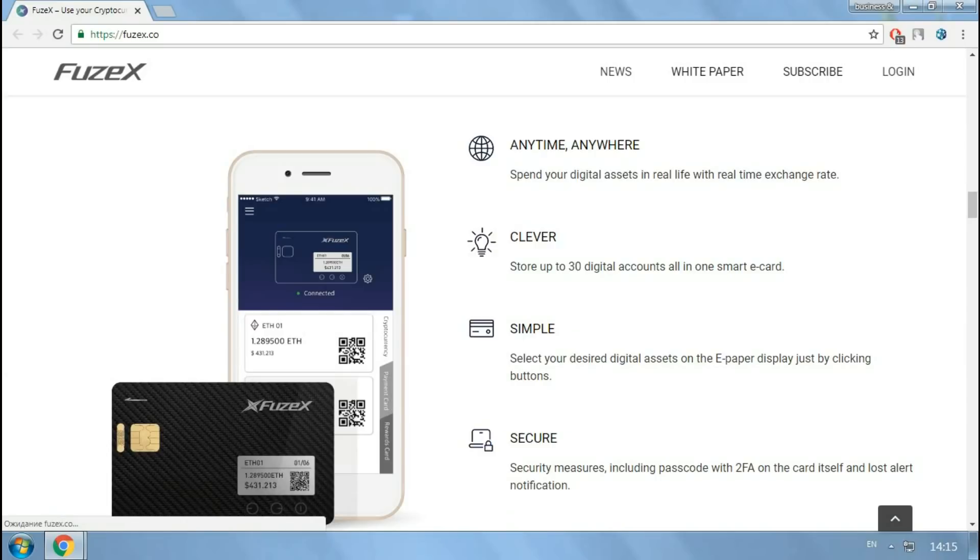How does the Fusex token card work? Since this technology is a bit new, participants will need to follow a certain process to utilize the currency they have accrued. First, select the cryptocurrency that they want to spend on the card, viewing the balance and conversion rate. Second, give the card to the merchant, who will use the card in the same way as any POS terminal.